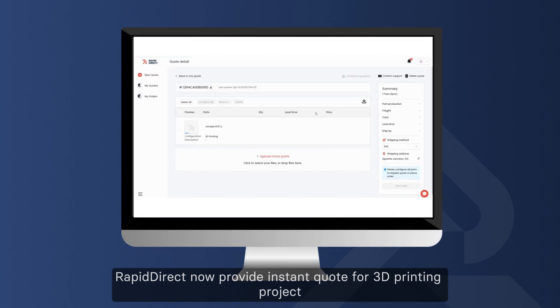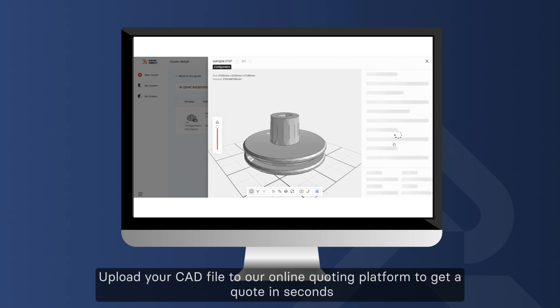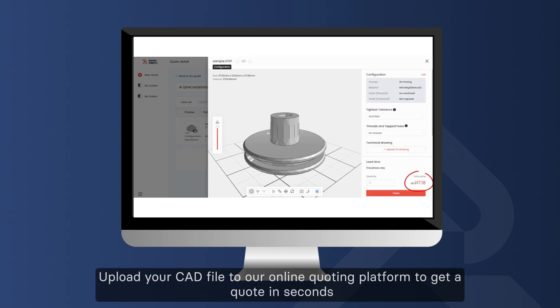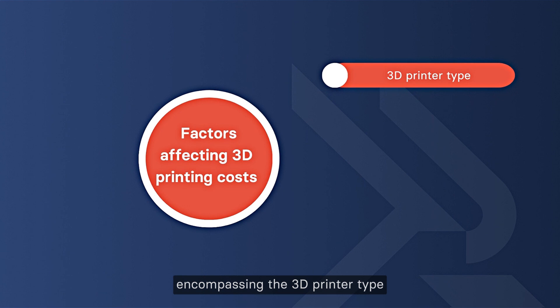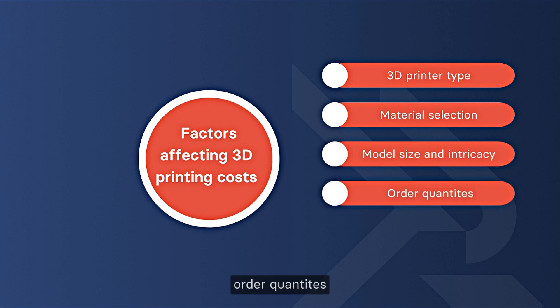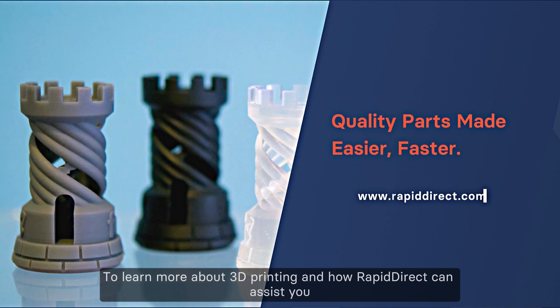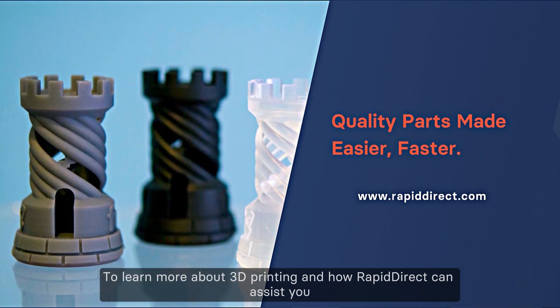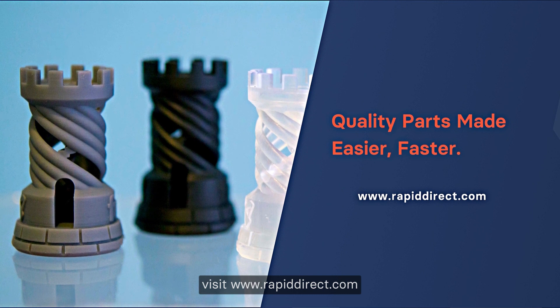RapidDirect now provides instant quotes for 3D printing projects. Upload your CAD file to their online quoting platform to get a quote in seconds. In summary, the expense associated with 3D printing is shaped by the 3D printer type, material selection, model size and intricacy, order quantities, and post-processing demands. To learn more, visit www.RapidDirect.com — the link is in the description below. Thank you for joining us today.